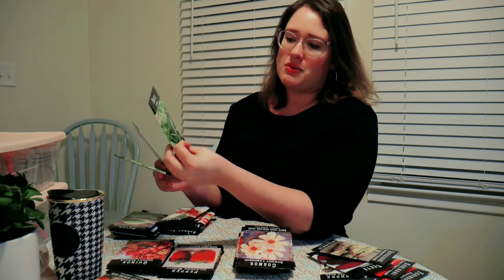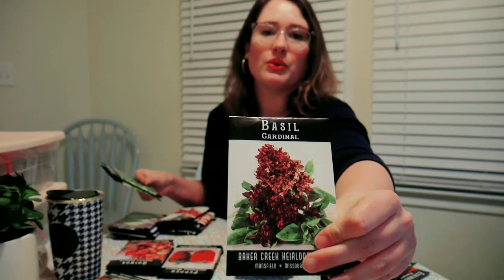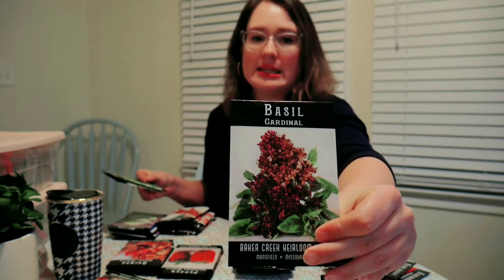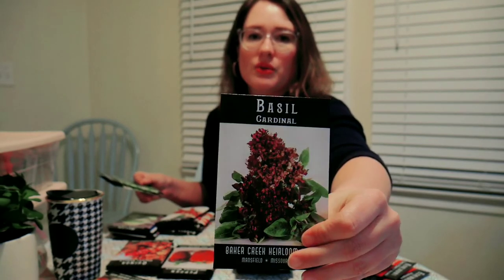I got some herbs. I got cilantro — I didn't have any and couldn't find any in my stash. I got lemon basil because I found a recipe for a lemonade that called for it and I thought that would be fun. I got cardinal basil because it has beautiful purple flowers when it goes to flower — I thought it would be beautiful to intentionally let it go to seed and use the seed heads in cut flower arrangements, so I'll probably grow that in my cut flower section.